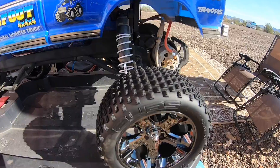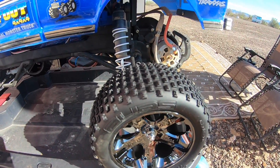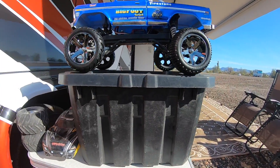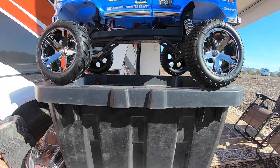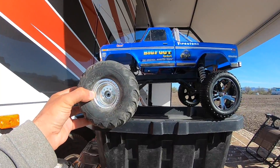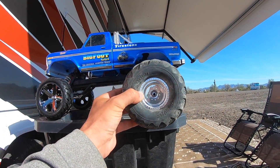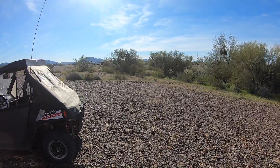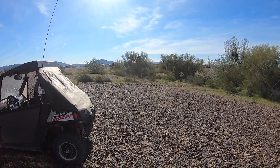Those tires should really grab on pretty much anything we play on, but they're a lot smaller than her original tires so it won't be so tippy. Those originals were huge! I spent about 45 minutes yesterday making a little RC track over here in our front yard.